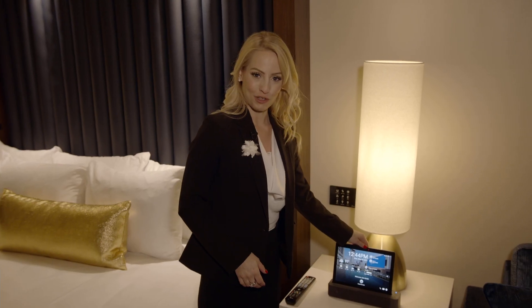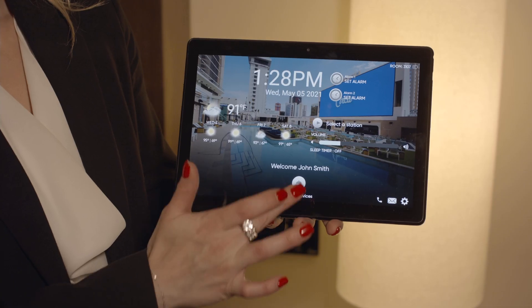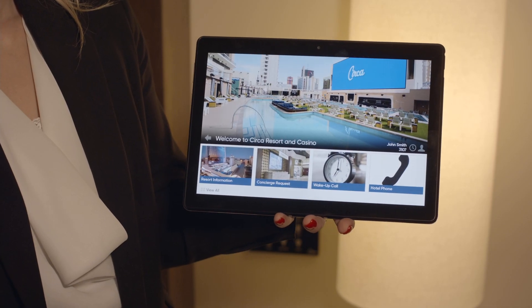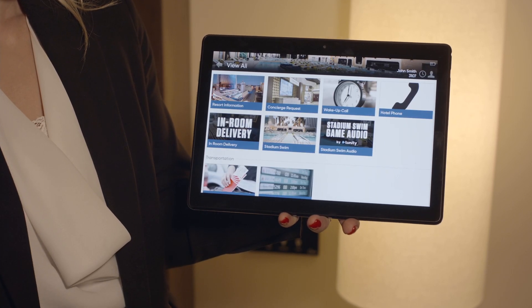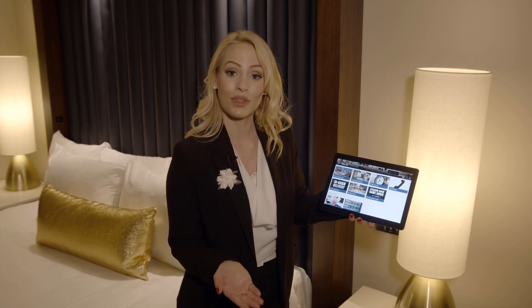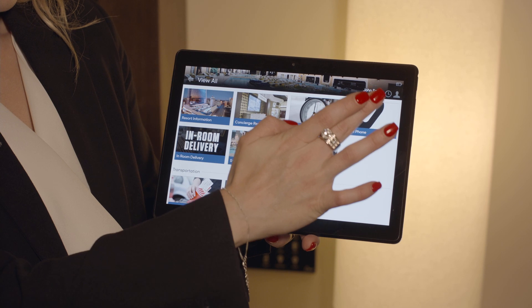My favorite feature of this room is the tablet. The tablet has a lot to offer. Simply press the bell in the center and you'll have a lot of information on our resort. You'll place a request with concierge, schedule a wake-up call. And one of the best features of this tablet is that it's actually a phone.